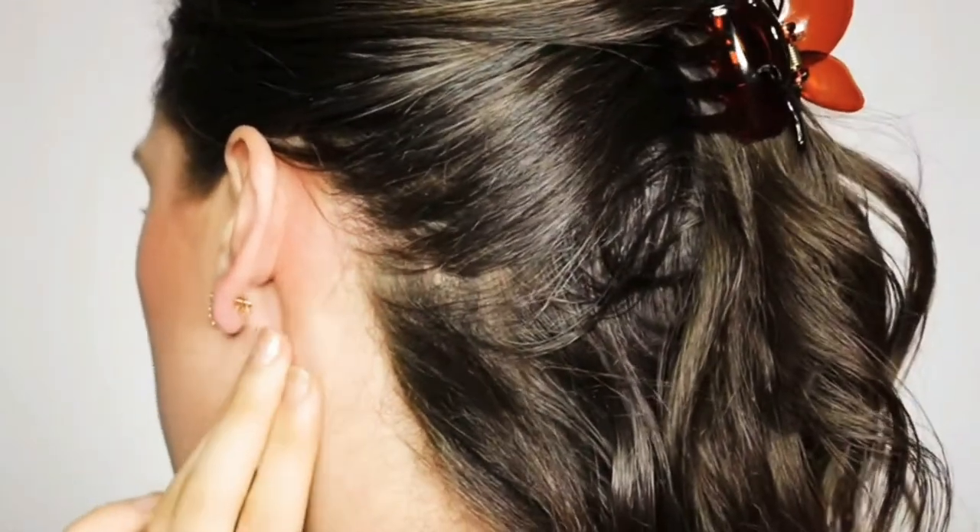We all know the general rule: what may suit me may not suit you. So you always have to do a patch test. If you buy a branded bottled aloe vera gel, do a patch test. Also, if you are applying freshly extracted aloe vera gel, do a patch test below your ears before applying onto your face.